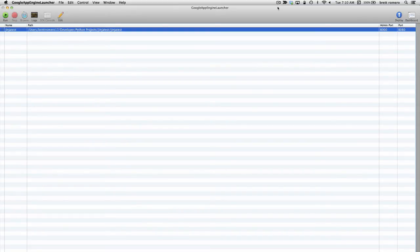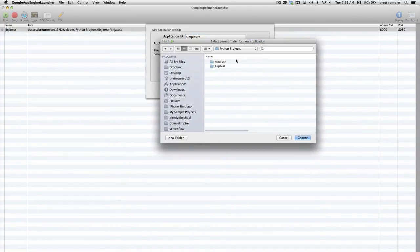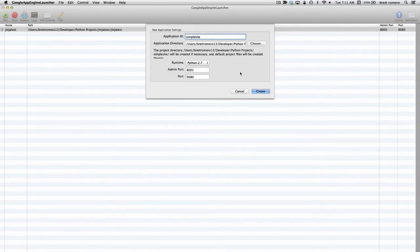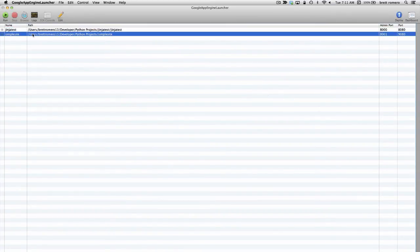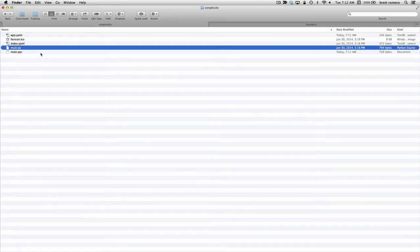Once you've installed the Google App Engine, go ahead and start the Google App Engine Launcher. We're going to create a new app — click File and New Application. I'm just going to call this Simple Site and put it in my folder with my other projects. Python 2.7 is fine, and the ports are also fine. I'll click Create, then click Start — that's going to start the website Simple Site. If I click Browse, that opens up the website and you see Hello World there. There's no HTML on this page; viewing the source, you can see it's just an output of a string — no HTML. The string is being output by the main.py Python file, which is our first executable file.